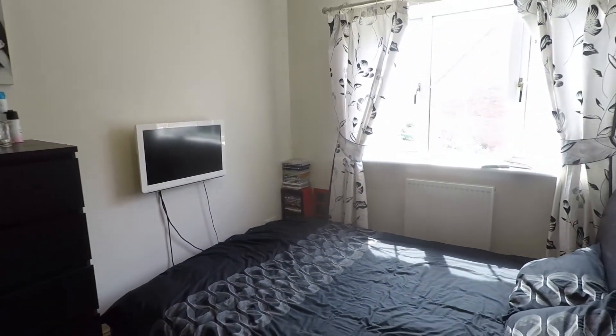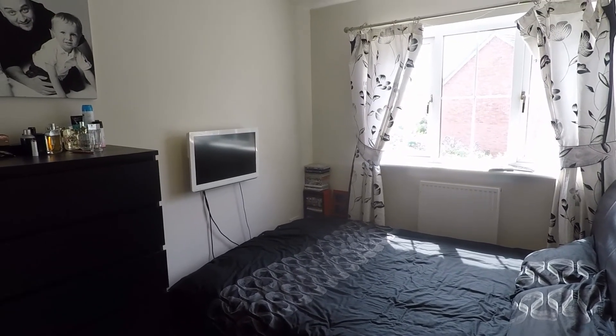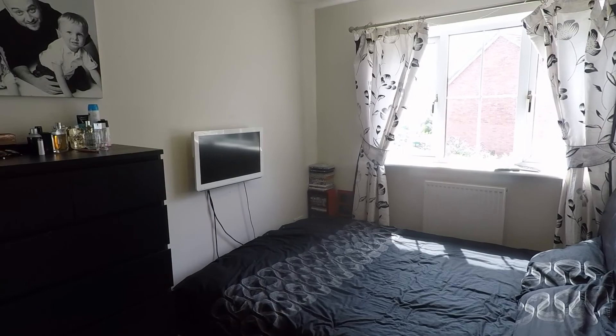So this concludes our video tour. If you're interested in viewing this property please contact a member of the team today and we'll be happy to show you around. Thanks for watching.